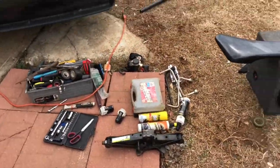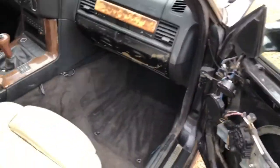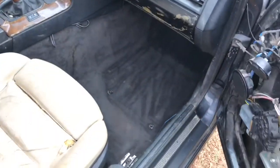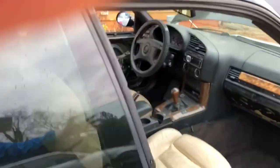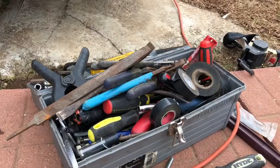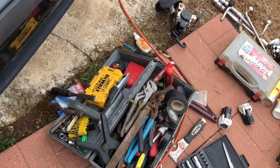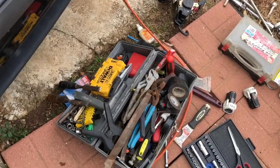Alright guys, been out here the past hour cleaning my brother's car — he doesn't even know I'm doing it. This thing is a total hoopty. The windows were stuck open so there was mold growing in here. I've been scraping, vacuuming, got all the trash out. These are the tools I found — literally filled up an entire box: four tape rolls, a bunch of files, five pairs of pliers, chisels, drill bits — literally everything.